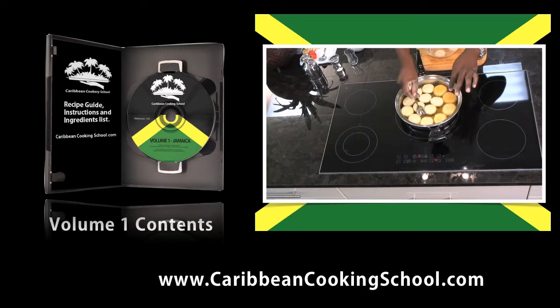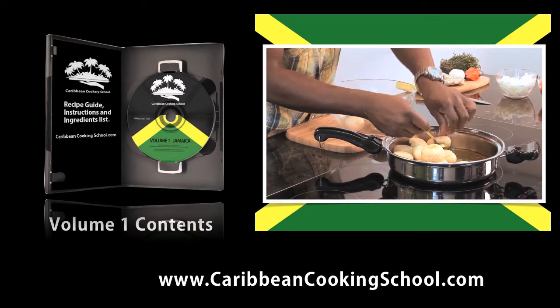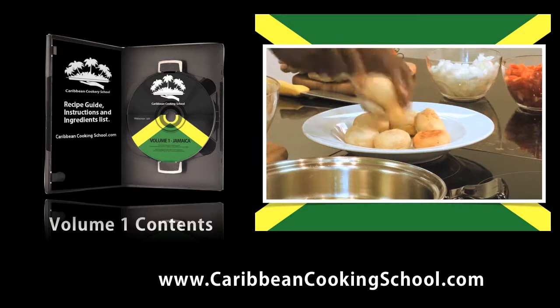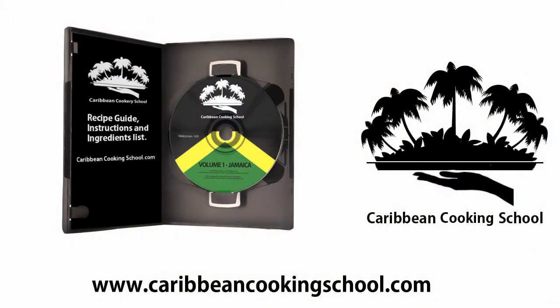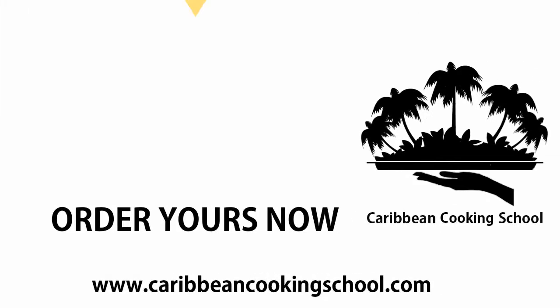Our DVD gives you over an hour of recipes and ideas to choose and learn from. Order your copy now before it's gone. You can order your DVD from the Caribbean Cooking School at www.caribbeancookingschool.com.